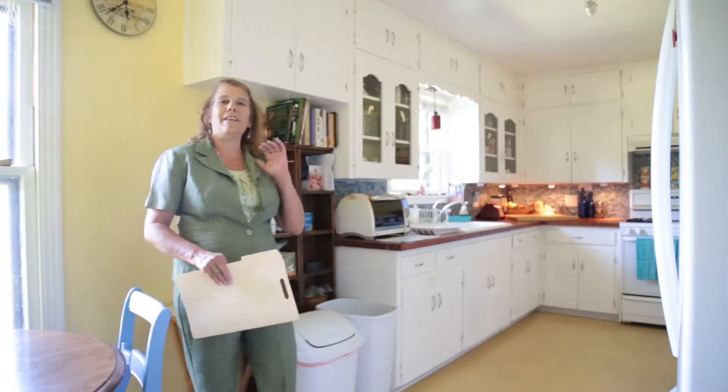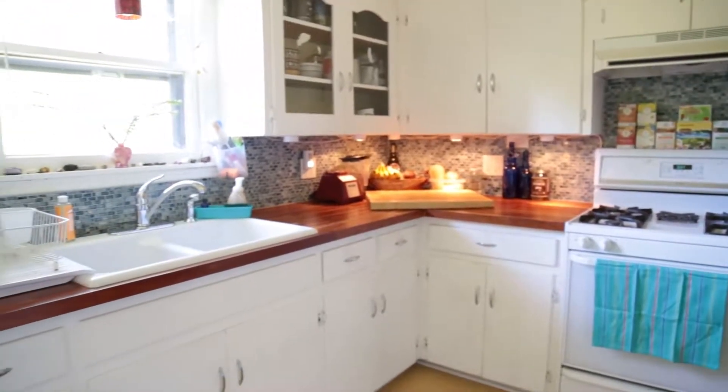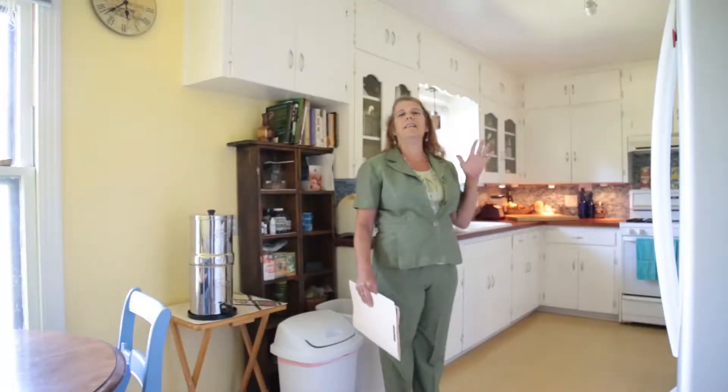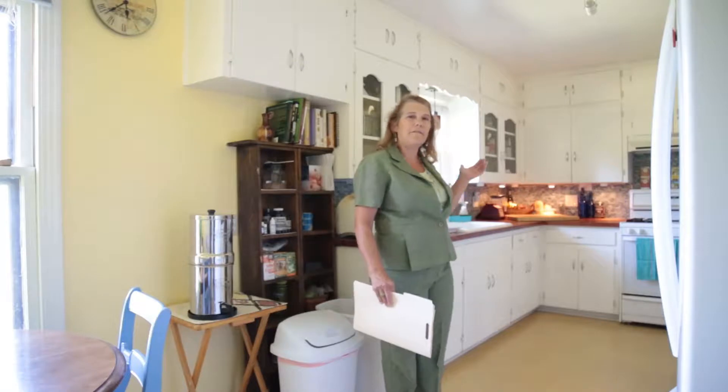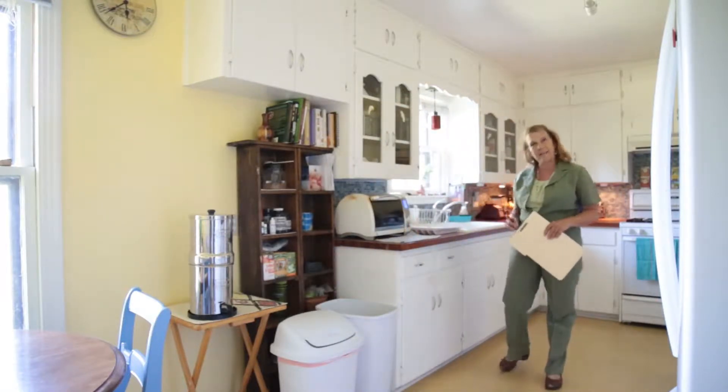We've just stepped from that living room into a fantastically bright, natural light kitchen. As you can see, for this size house and this era, this is a fantastic size kitchen, and the owner has done some updating.